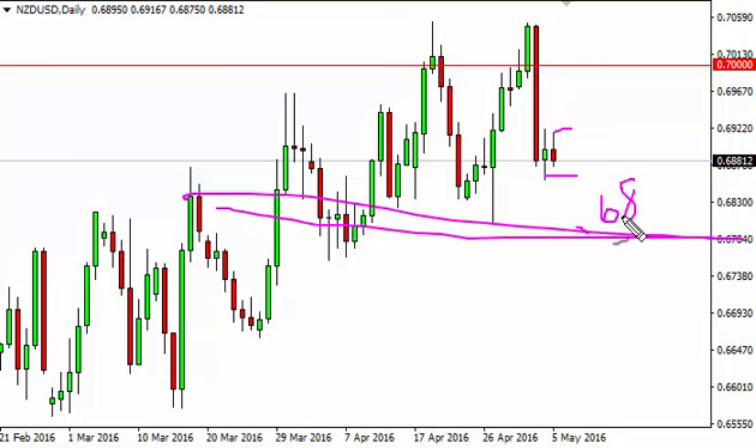We should see buyers step in sooner or later based upon value, or we could break above the top of the shooting star and head back to the 0.70 level.